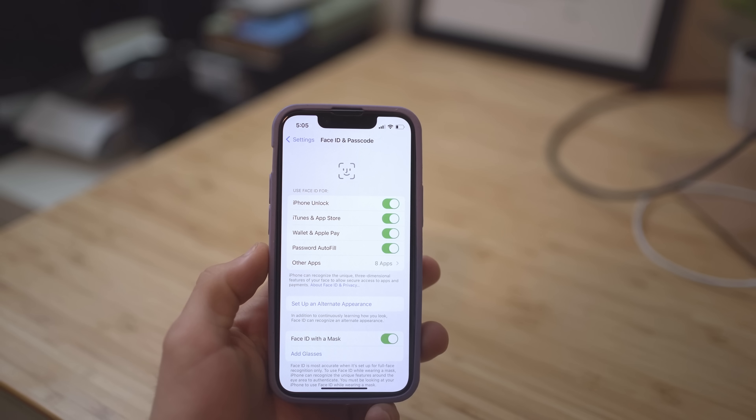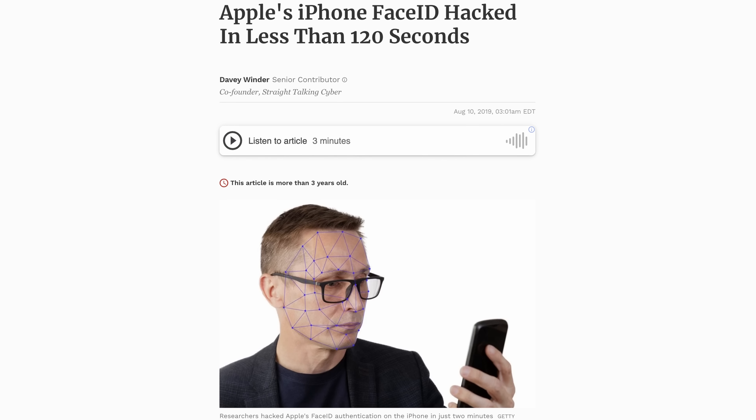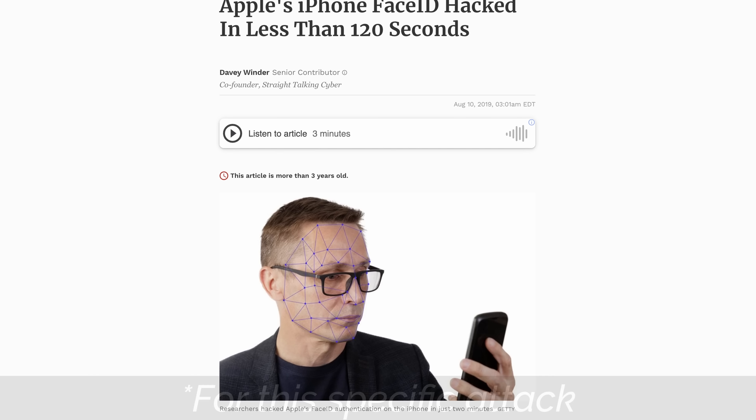Fourth, consider using biometrics like Touch ID or Face ID. While these have their own issues, they're probably single-handedly the best protection from the people around you. Fifth, and most obviously, don't share your password with people until you know them very well. With those protections, you should already be in good shape.